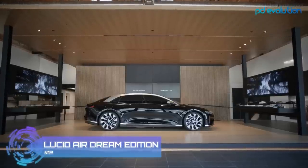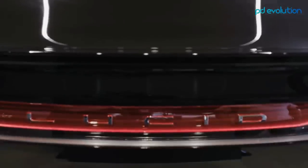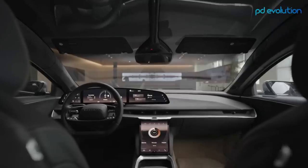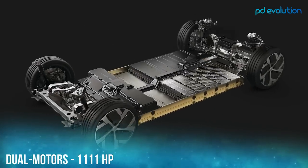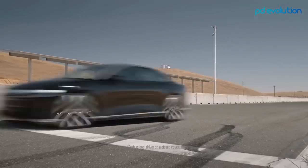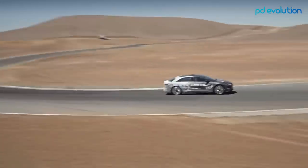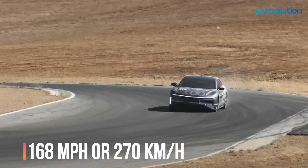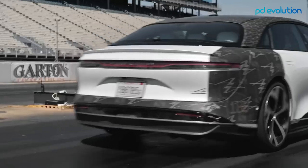Number 12: Lucid Air Dream Edition. The 2022 Lucid Air is a perfect electric vehicle combining reliability, innovation, and luxury features. The top-of-the-line version features a 1,111 horsepower electric motor, enough for 0 to 60 mile-per-hour acceleration in just 2.5 seconds and a top speed of 168 miles per hour. Lucid claims the quickest Air can complete the quarter mile in 9.9 seconds at 144 miles per hour.